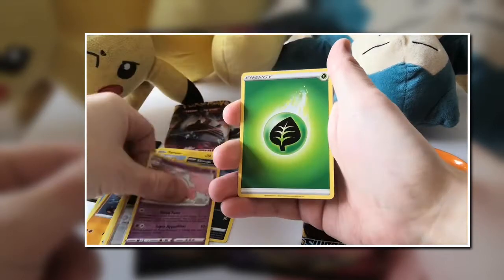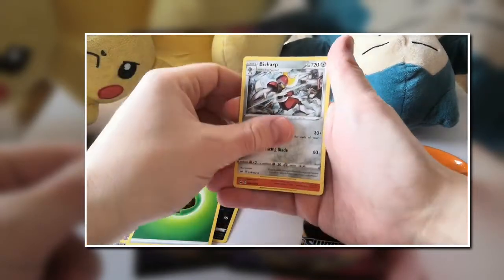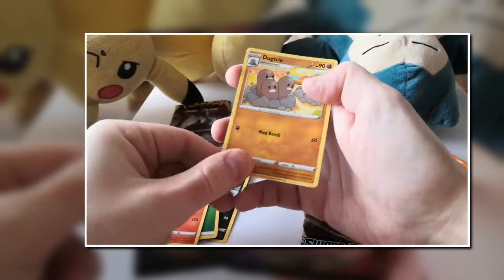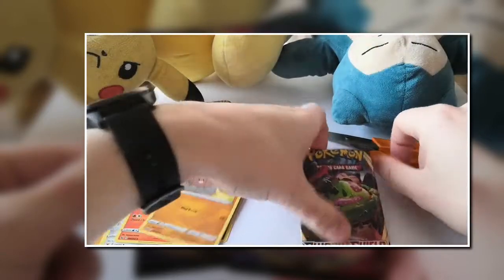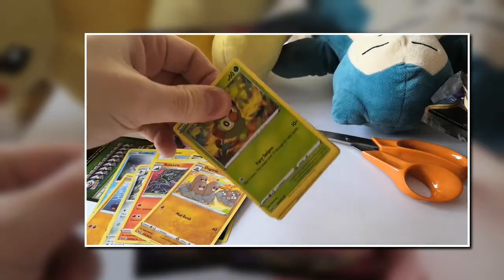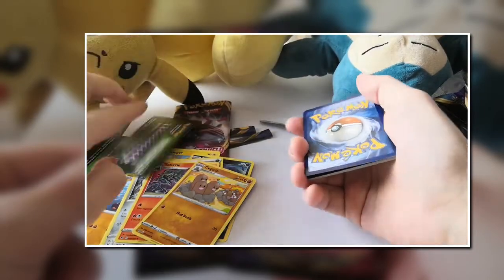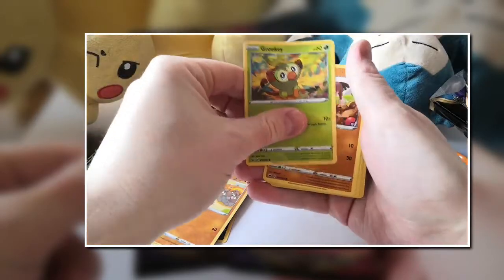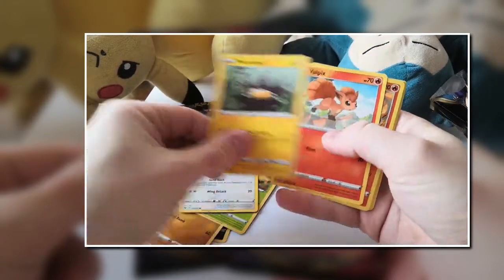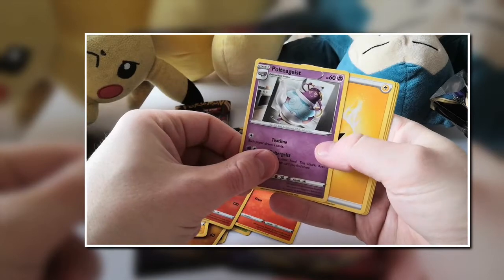Shaymin — cool artwork. Energy. Beedrill — really cool Pokemon too. Salazzle — really cool artwork. Dugtrio — nothing too crazy there. Let's see if we can find anything good. Rookidee, Corviknight, Wooloo, another Salazzle — where are our good cards?